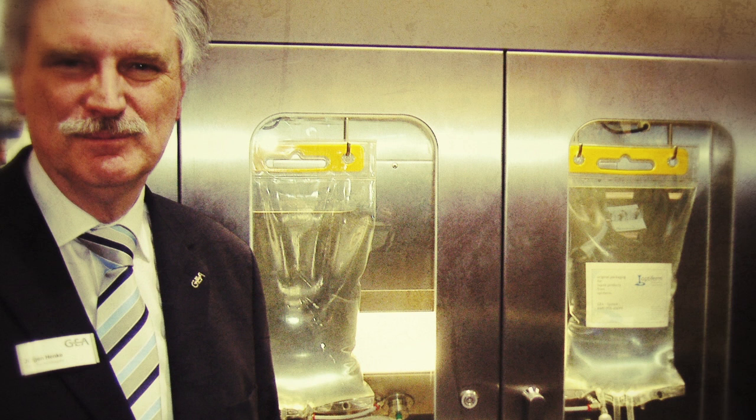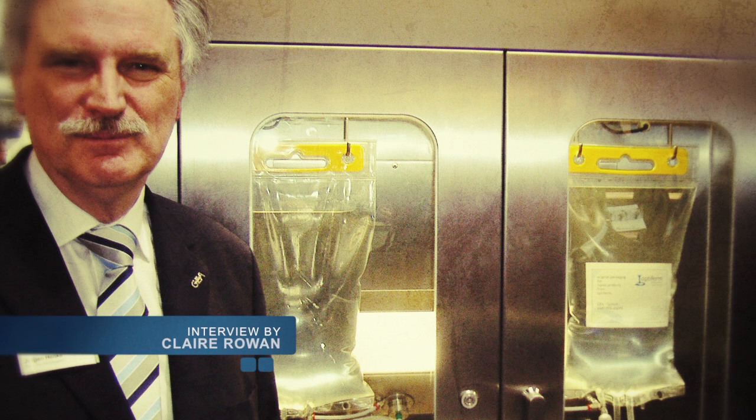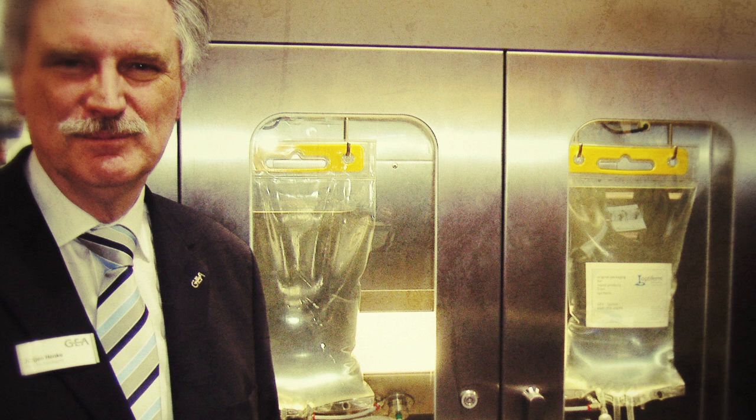Mr. Henke, could you tell me about this revolutionary new system for dairies? It's always difficult to develop new things for an Enuga, but this time we achieved that with a very good aseptic dosing system, which helps our clients to produce lactose-free milk more efficiently than ever before.